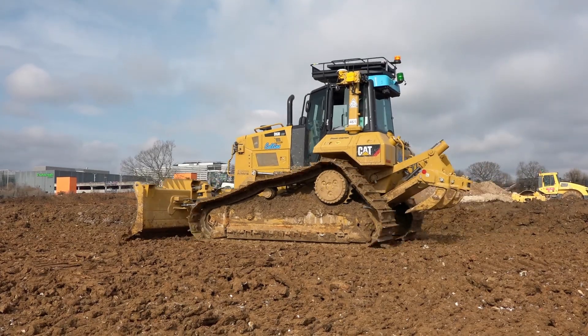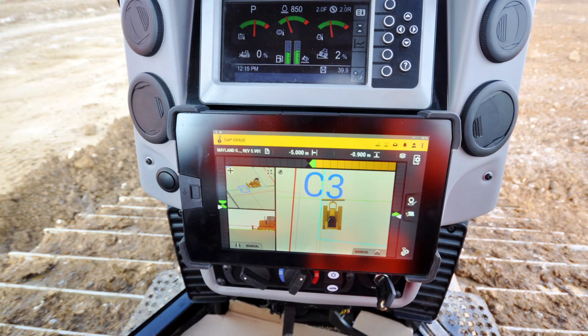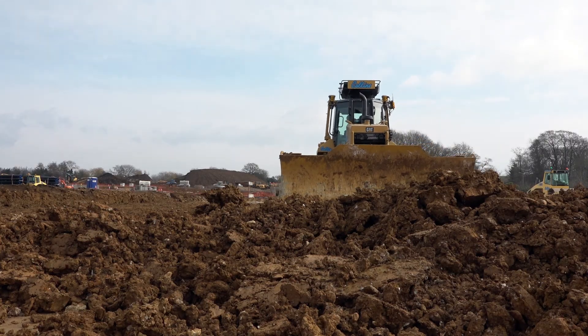We see this GPS technology with the Earthworks system as the way forward and it's what our clients like to see on sites. It's always nice to have a first in the company, but it's not only that — this pays for itself over and over again. It's a great investment for us and for the future.